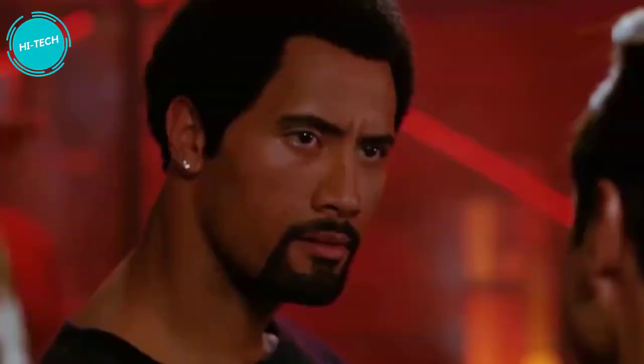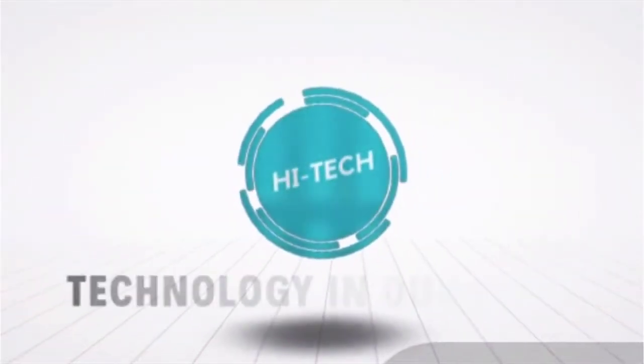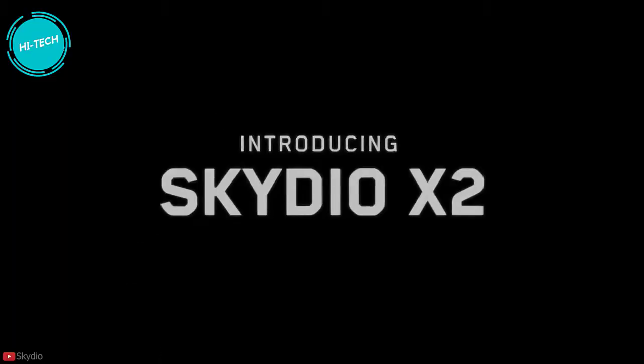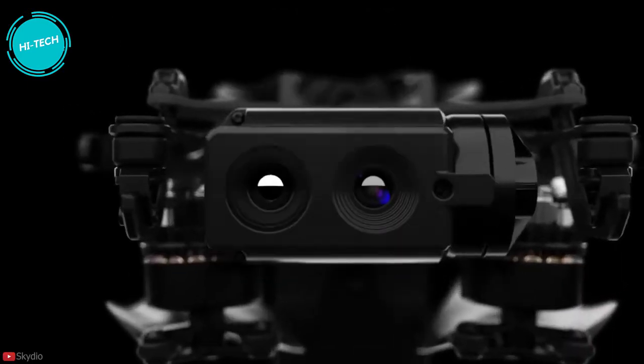With this news breaking, there are likely some raised eyebrows at the Shenzhen headquarters of drone giant DJI. In this video, we will let you know everything there is to know about the Skydio X2 and how it is going to be the biggest threat to DJI's market share.